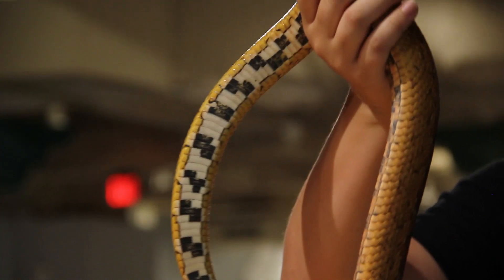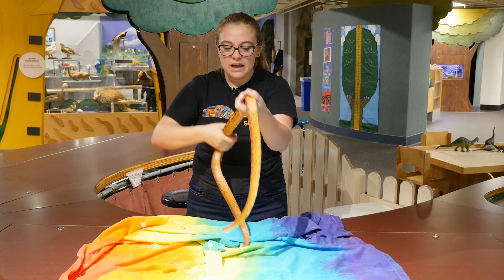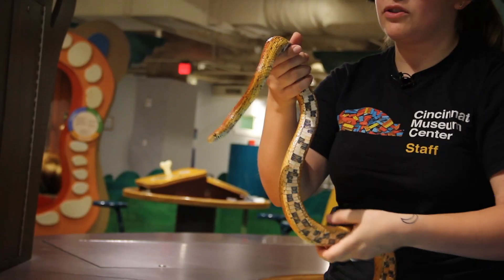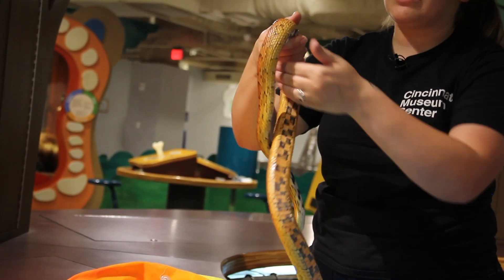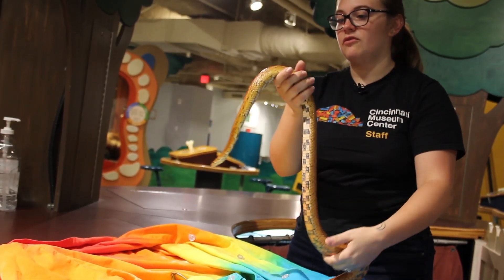Now snakes are really special because they don't have any arms or legs. So how they move around is they are made of all muscle and all bone. They're able to contract their muscles so that way they're able to have that smooth movement.